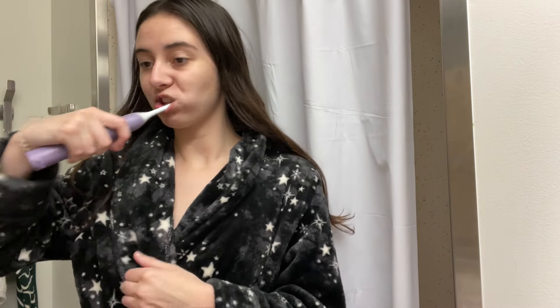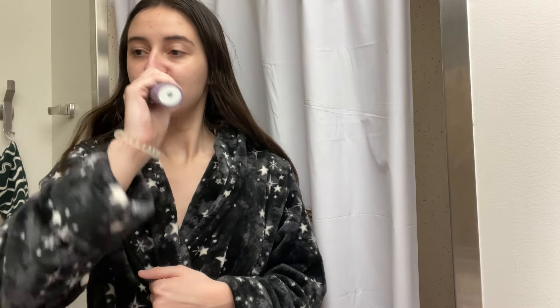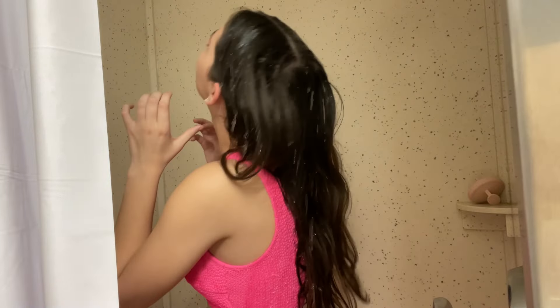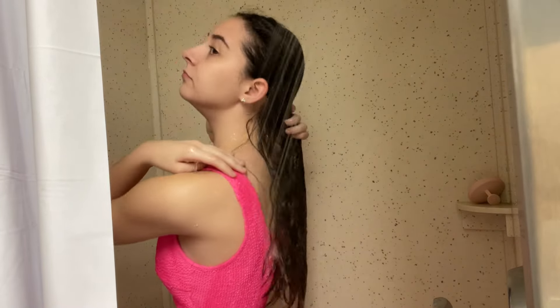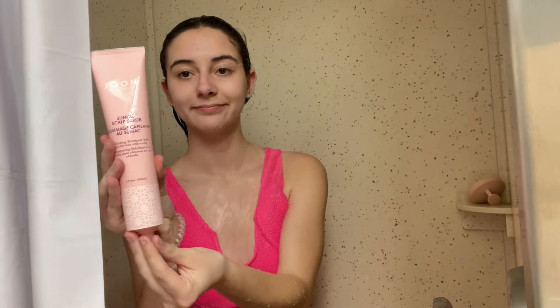Actually, I first brushed my teeth because when you're taking the everything shower, I just feel like brushing your teeth helps get it together. Now we are in the shower, wetting our hair and getting it all prepped and ready to wash, exfoliate, all of that.